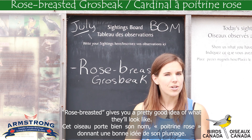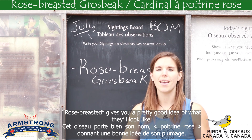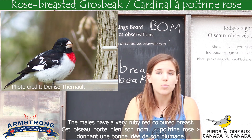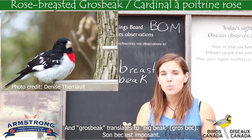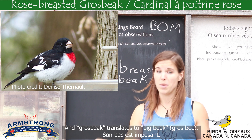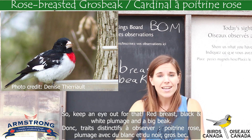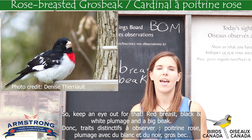Rose-breasted gives you a pretty good idea of what they'll look like. The males have a very ruby red colored breast, and grosbeak translates to big beak. So keep an eye out for that — red breast, black and white plumage, and a big beak.